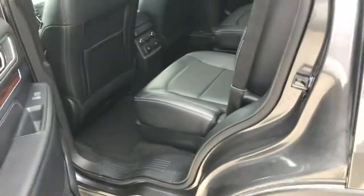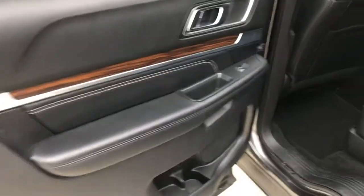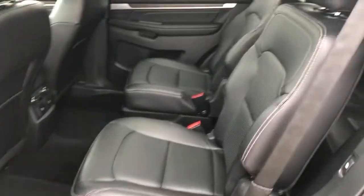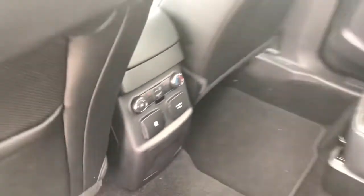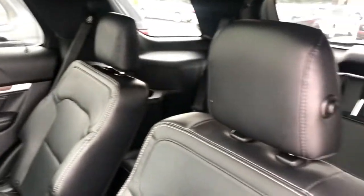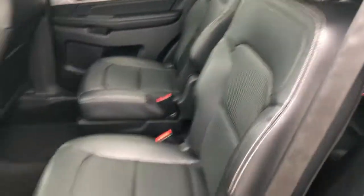Moving over to the second row. A very nice option to have is the captain's chairs. There's your rear climate controls. We've got our third row. Everything nice and proper as it should be.